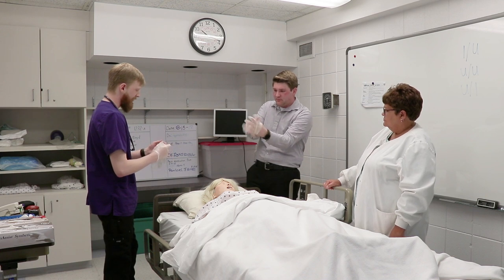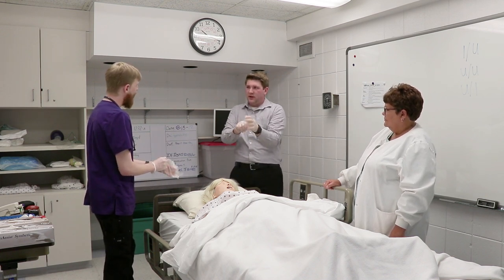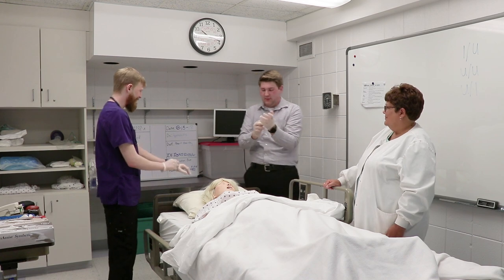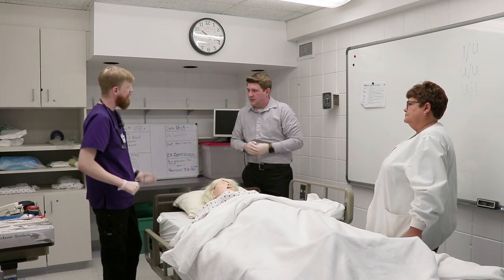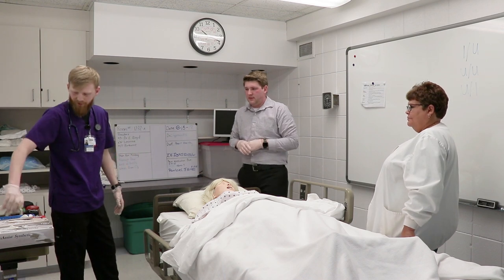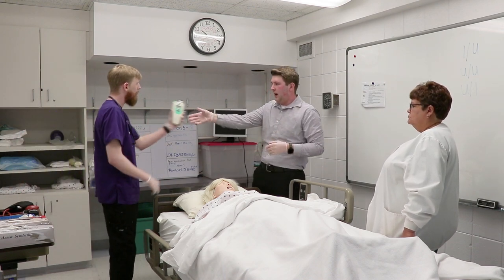So we're going to be getting a set of vitals on Tylera. There are no needles, are there? No, no needles in vitals. So there are five sets of vitals that are really important. First we have our temperature right here — this is an oral temperature.